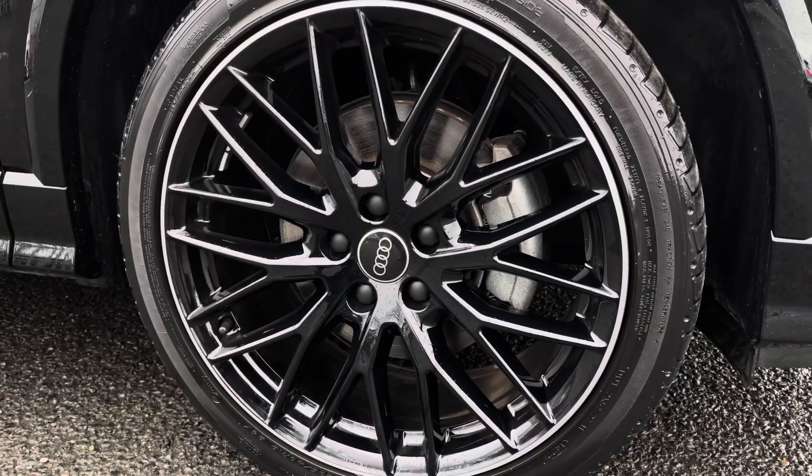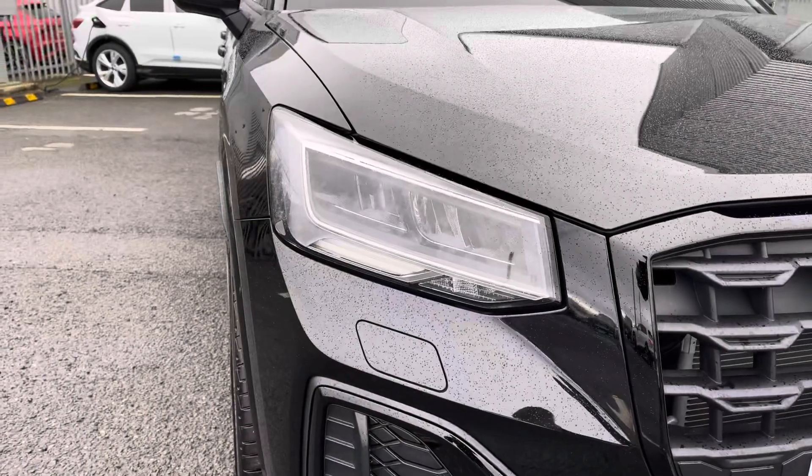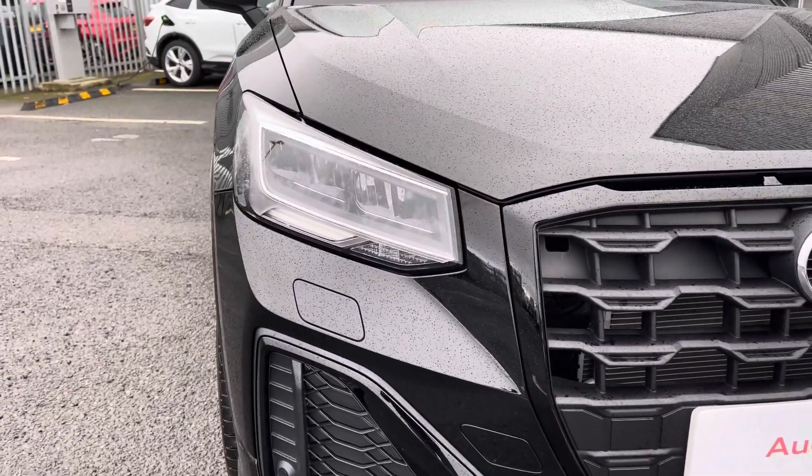It sits beautifully on the 19-inch 10 Y-spoke gloss black design alloy wheels, and to the front of the vehicle features the LED headlights with the built-in daytime running lights ensuring maximum visibility.